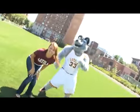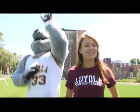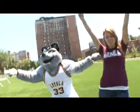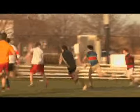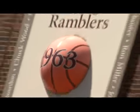The Loyola Ramblers compete in 15 NCAA Division 1 sports; 14 are in the Horizon League Conference. Go Ramblers! Loyola University Chicago also proudly remains the only university in Illinois to have won an NCAA Division 1 men's basketball national championship.